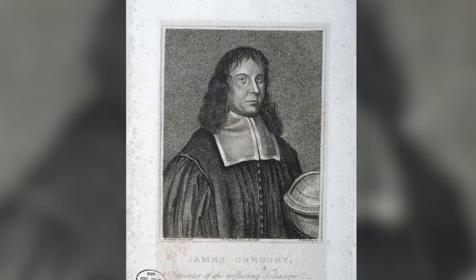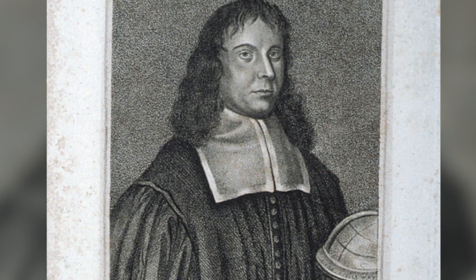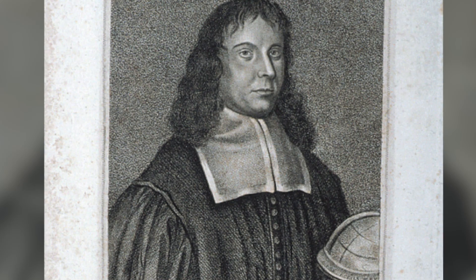Unfortunately, Gregory didn't have the skills to make the mirrors for the telescope, and it wasn't until ten years later that he was able to recruit Robert Hooke to help him build it — five years after Newton had successfully built his own reflecting telescope.